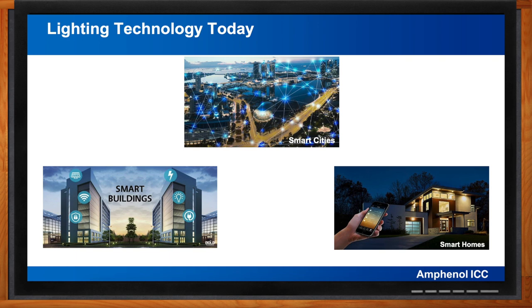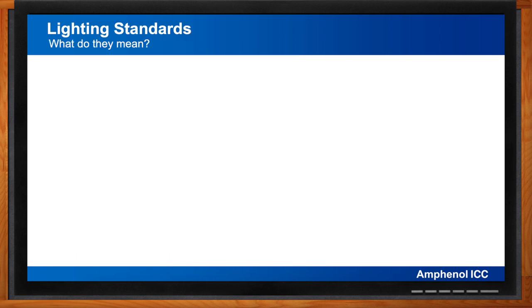Smart technology and systems are the future of cities, and smart lighting is the future of LED lighting. Standards also play an important role in lighting technologies — that's absolutely right, and having established standards is very important.